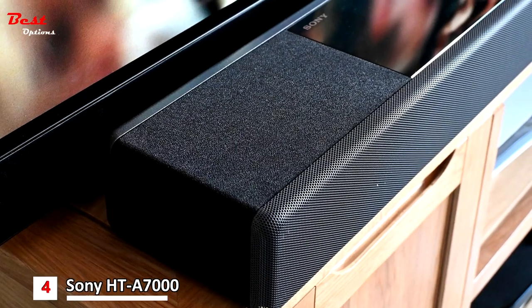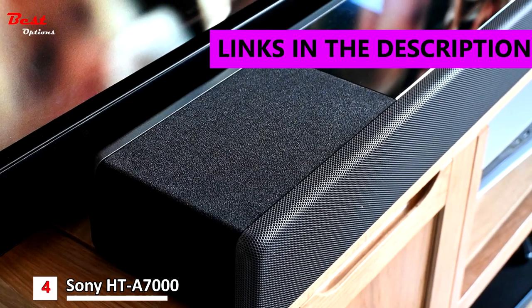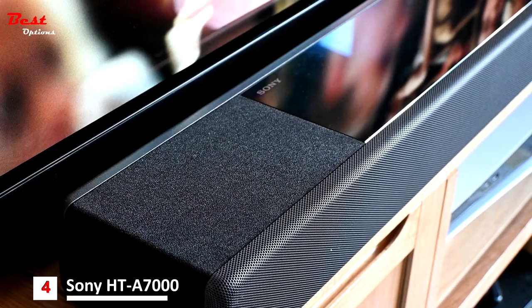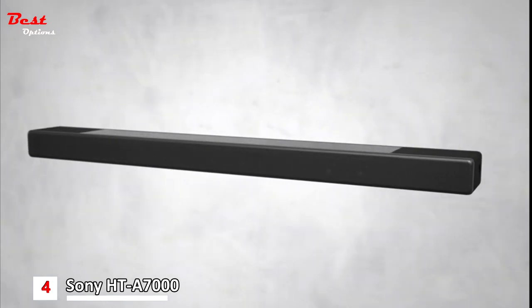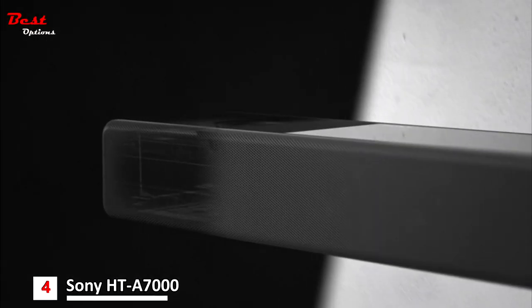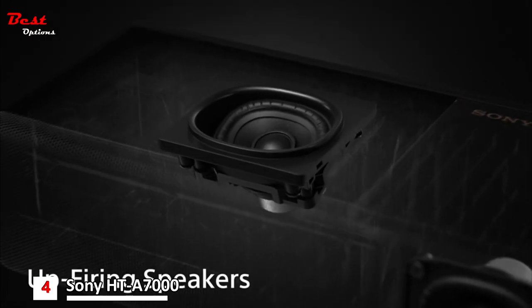Number 4 is the Sony HT-A7000, which costs around $1,200. This 7.1.2 slab of sound packs in two up-firing speakers, two beam tweeters, five front-facing drivers, and a built-in dual subwoofer into a single chassis.